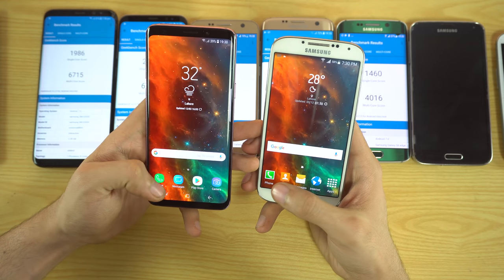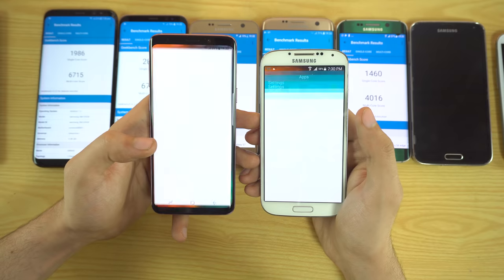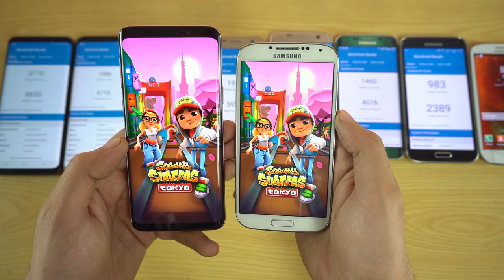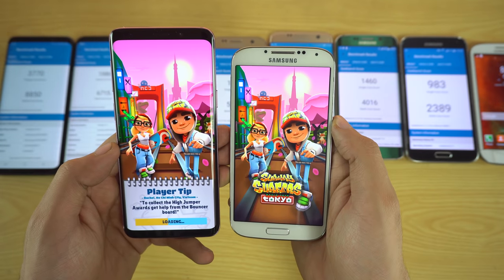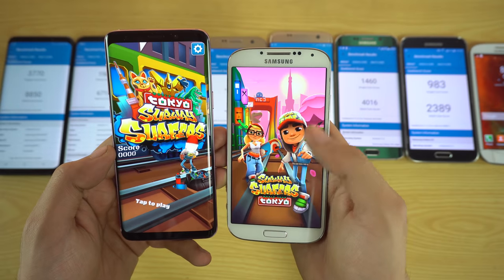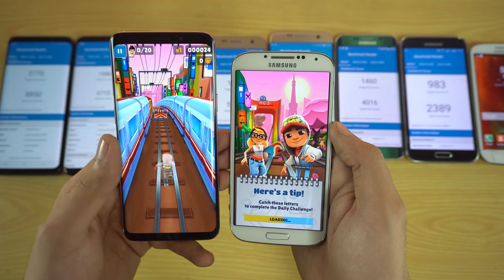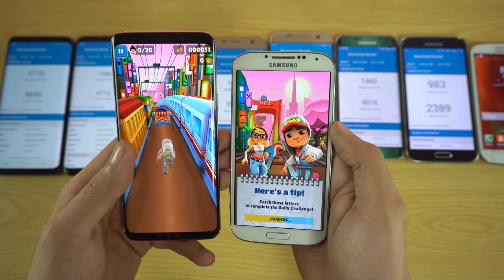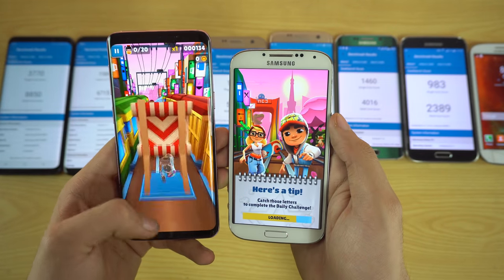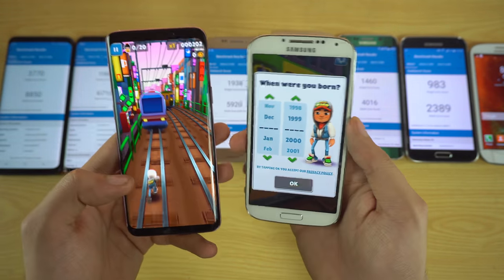Now the Samsung Galaxy S4 versus the S9. Launching the phone dialer and settings shows a huge difference. Opening Subway Surfers, the S4 is definitely faster than the Galaxy S3, but the S9 is already done while the S4 still hasn't finished loading — taking close to a minute, which is a huge amount of time just for Subway Surfers.